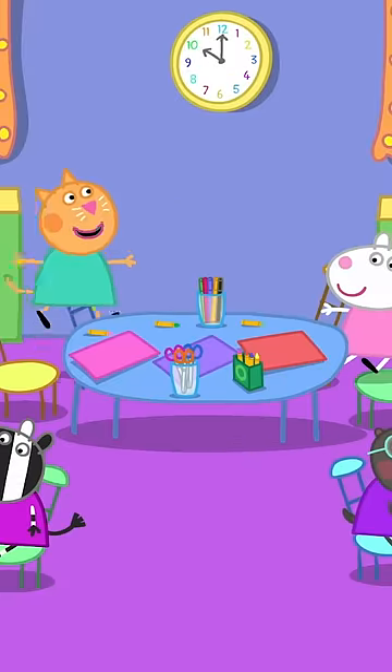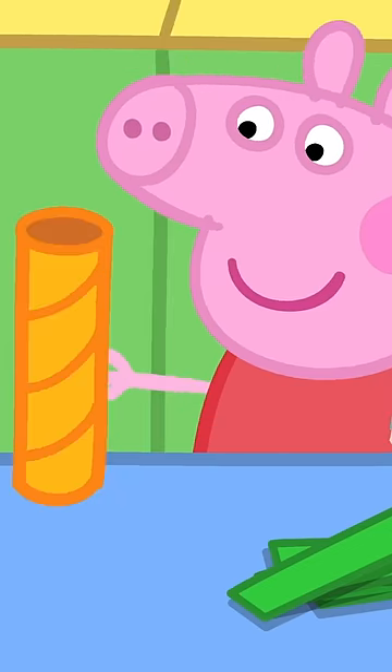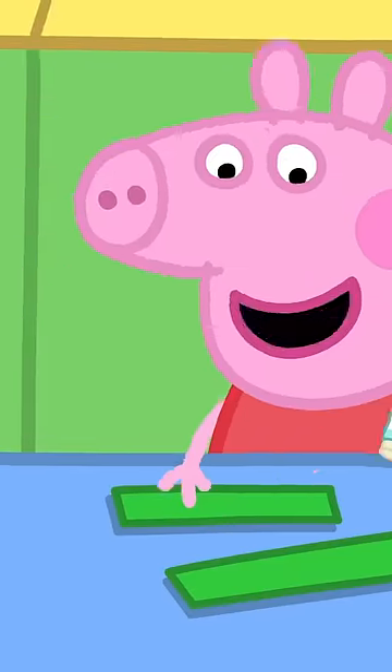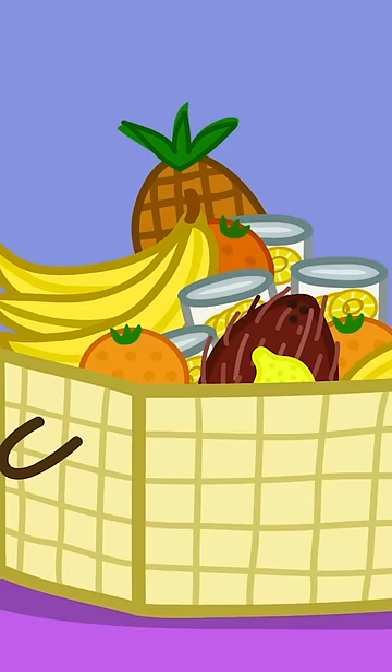The children are making decorations for the hamper. I'm making a palm tree. Here is the trunk and here are the leaves. What a lovely palm tree. Let's stick it on the hamper.